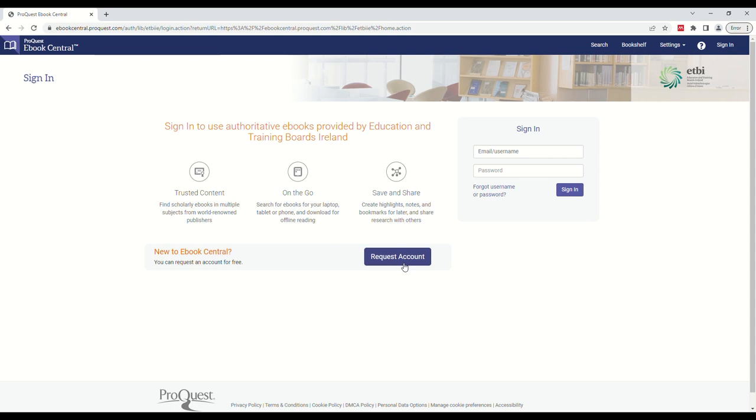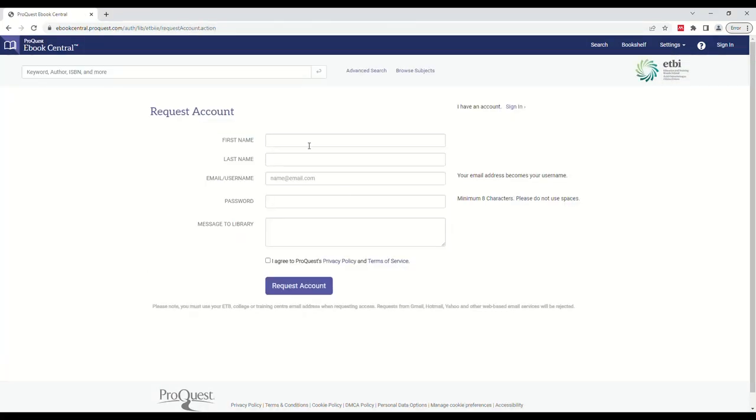If you wish to request an account, click the Request Account button in the middle of the ProQuest eBook Central login page. From this page, simply type in your first name, last name, email, and choose a secure password. Click the checkbox and then click Request Account. You will receive an email from ProQuest when your account is approved.